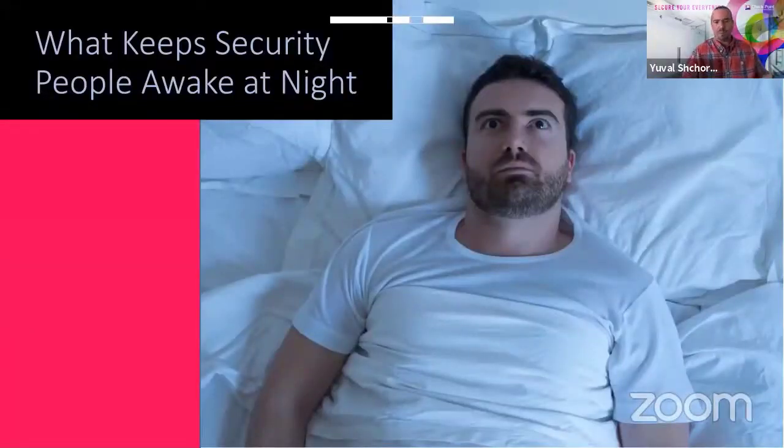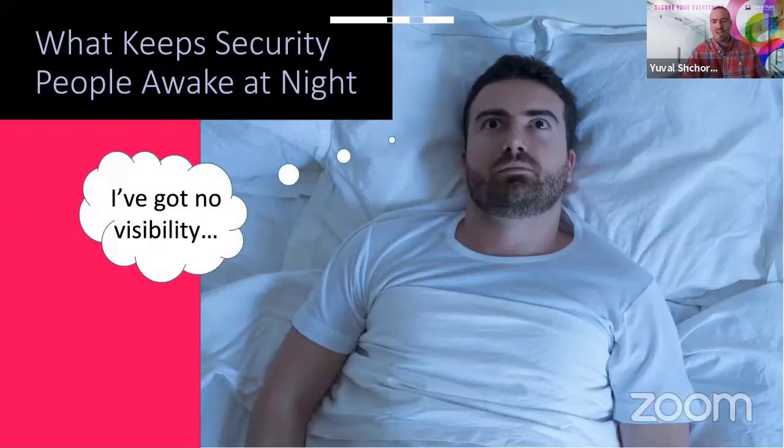What really keeps security people awake at night? First, due to the organizational shift left, they have very little visibility. Most technological advancement in recent years actually pushed visibility out of the question when it came to security. Back when I was a CISO myself, when an application was being designed, I was involved on day one — asked what I thought, how we should build it. Today, security people are called one day prior to launch, when the DevOps and dev team say, 'We built it. It's ready to go. Secure it.'